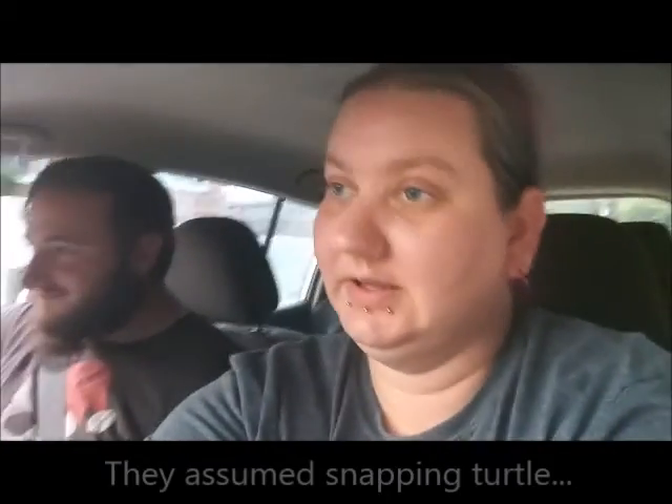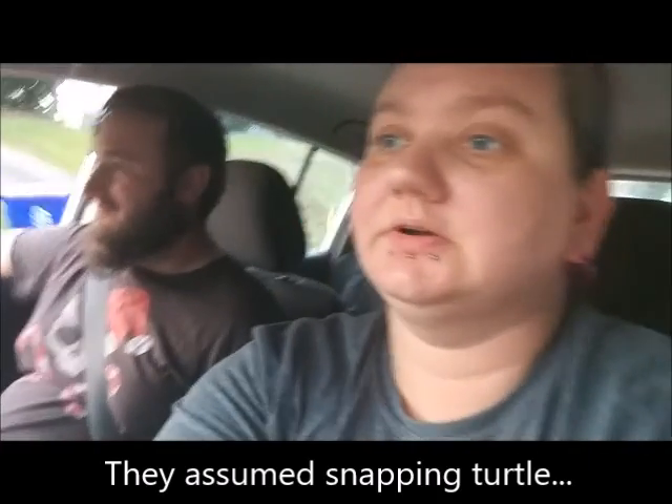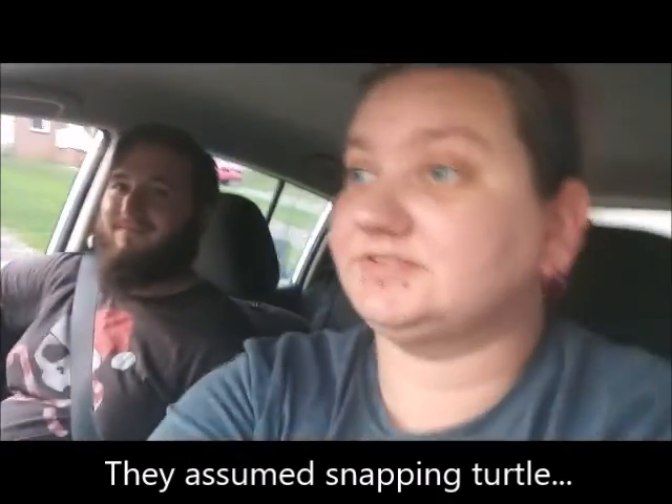Alright guys, we basically got an emergency text message — somebody found snapping turtle eggs in their yard and one of them started to hatch, so we're going to go rescue some snapping turtle eggs. They're mostly aquatic anyway. I just got to put them in sand or something and let them incubate. I didn't bring any sort of shovel.